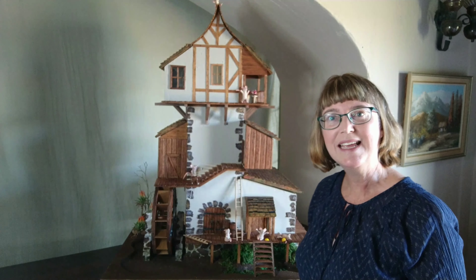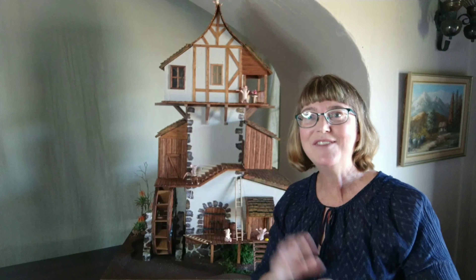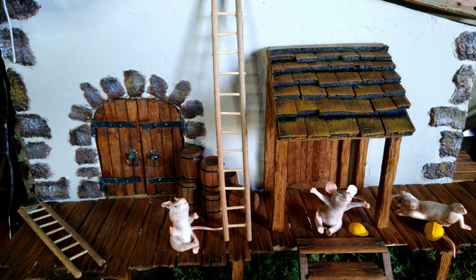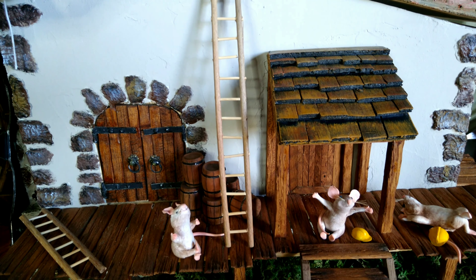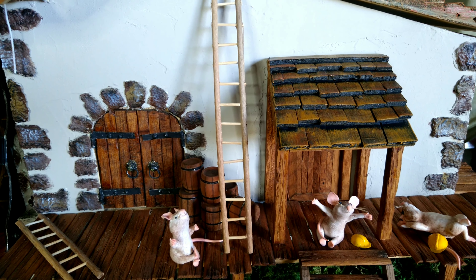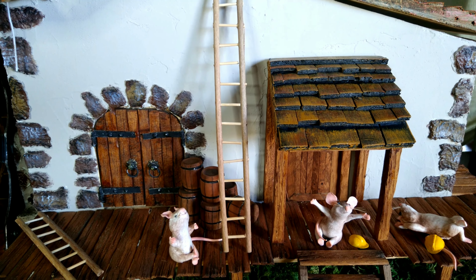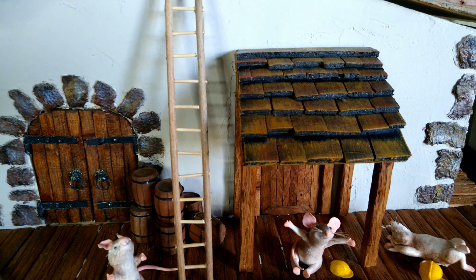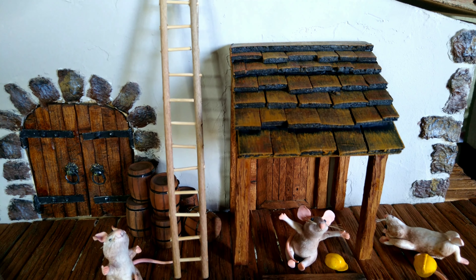Now I'm going to take the camera and hone in and give you some close-up shots. Let's get nice and close and see some of those details. The stonework on the edges of the building and around the door is what we made using the egg boxes. If I get nice and close to the roof, you can see it's made from the cauliflower polystyrene.